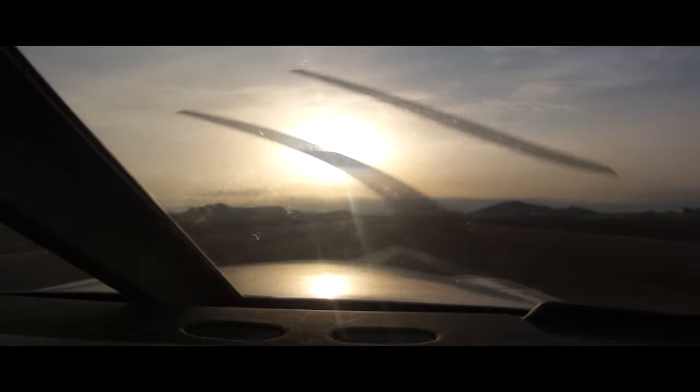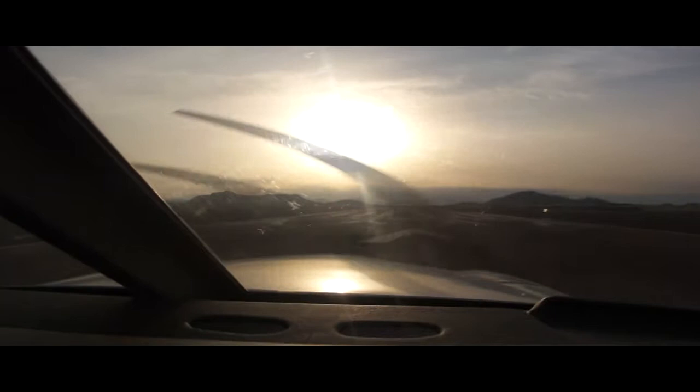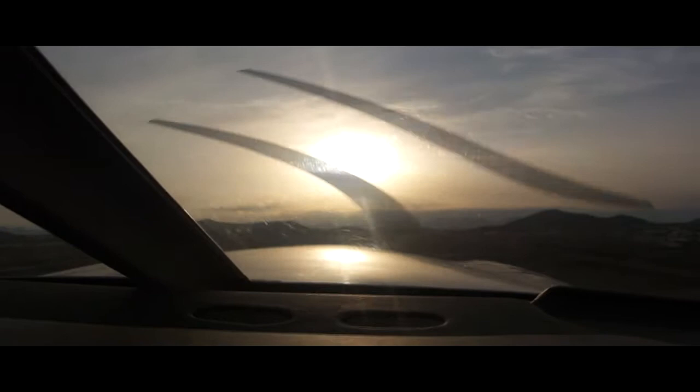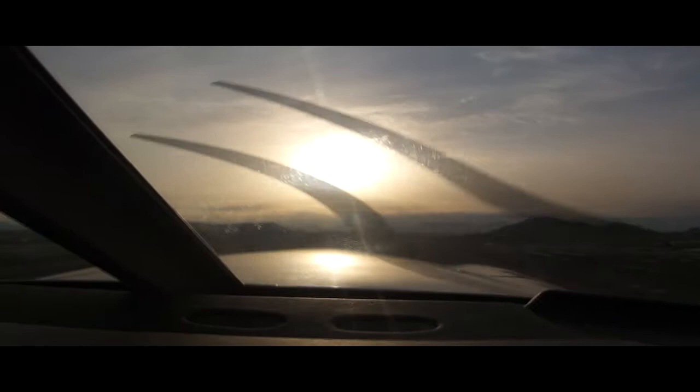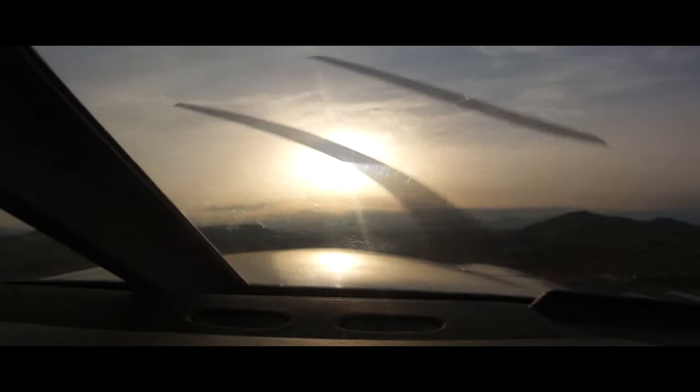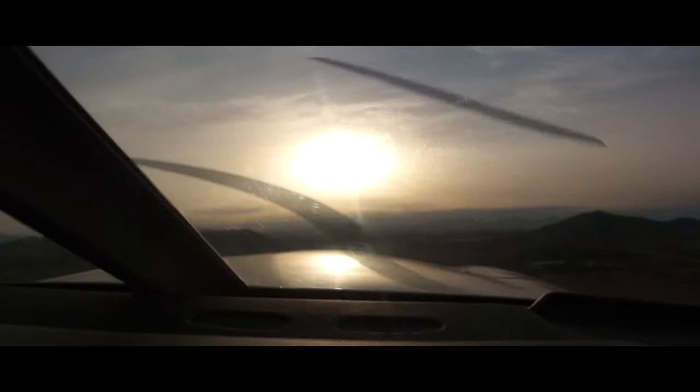Lights, camera, action, full throttle. We're off the peg. 40 knots, 50 knots, and we're off at 55 knots. Climbing, climbing, climbing really good. Little trim. Dropping first notch of flaps, then the second notch of flaps. We're about 500 feet a minute, climbing good. Instruments in the green. 85 knots.